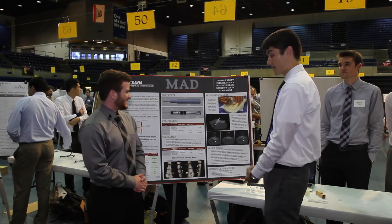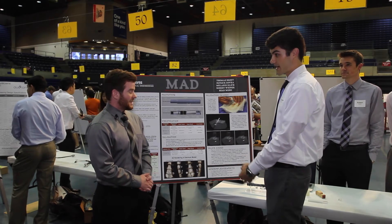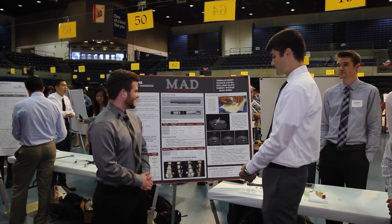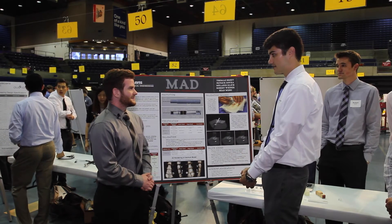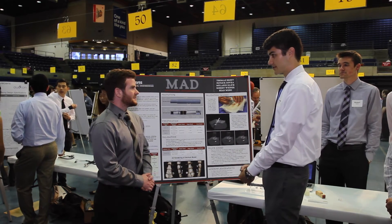We actually got a patent on the project earlier this week, so we are currently patent pending. Our client would like to either sell the IP or license the patent, and a lot of us are looking to get jobs.